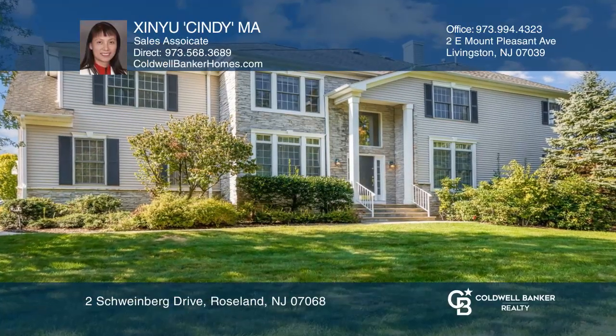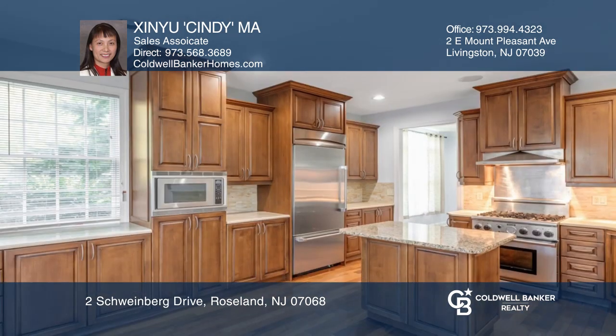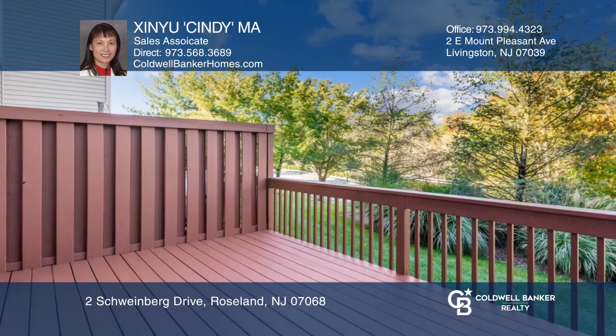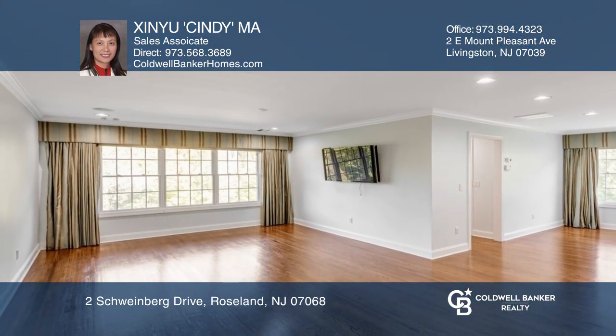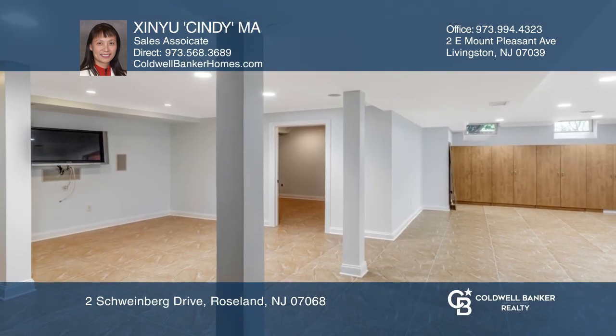This enchanting home features top quality custom finishes and upgrades, an open concept floor, living room with gas fireplace, bright formal dining room, gorgeous eat-in kitchen with central island, bright family room, sliders to newly painted deck, a huge primary suite with sitting area, and a full finished basement.